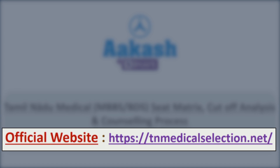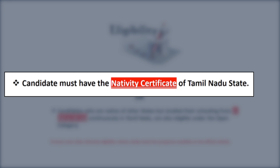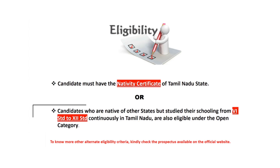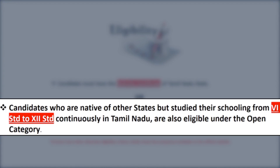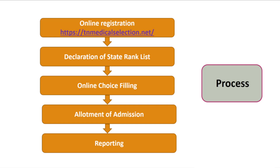The very first and important thing is the eligibility criteria. A candidate must have a native certificate of Tamil Nadu state. Alternatively, candidates who are native of other states but studied their schooling from 6th standard to 12th standard continuously in Tamil Nadu are also eligible under the open category. For alternate eligibility criteria, check the prospectus on the official website.